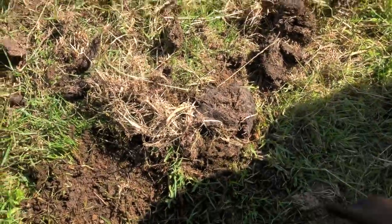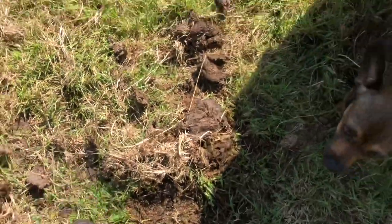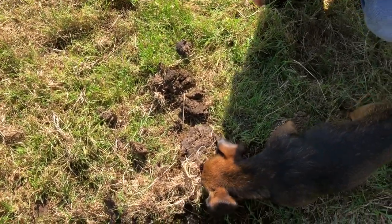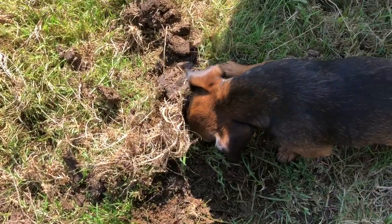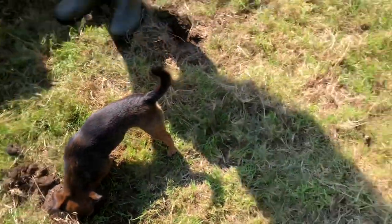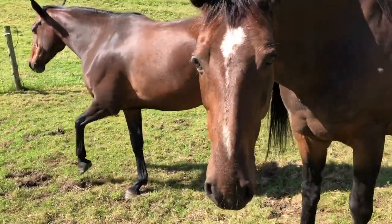When do they emerge from the soil? I think it'll be next spring when they emerge. And these are the animals whose dung we've been investigating.